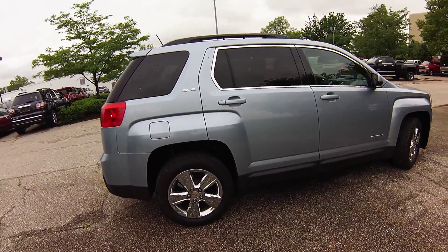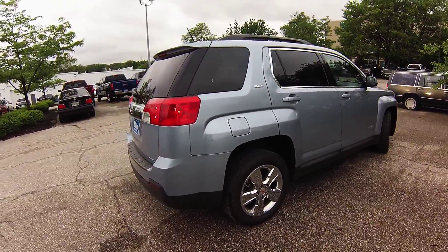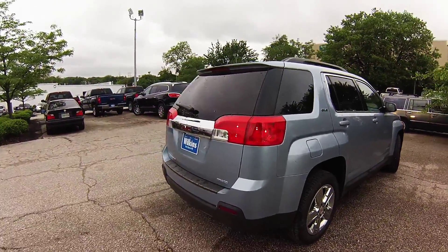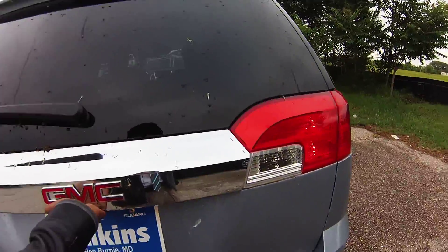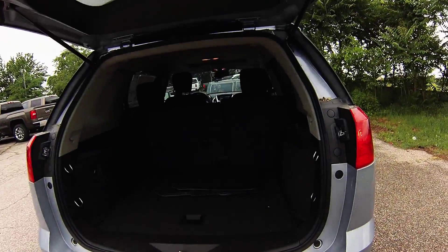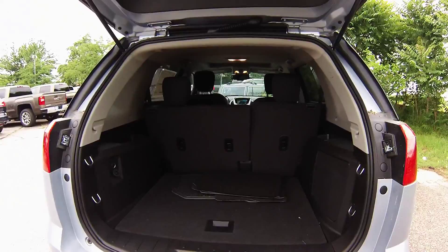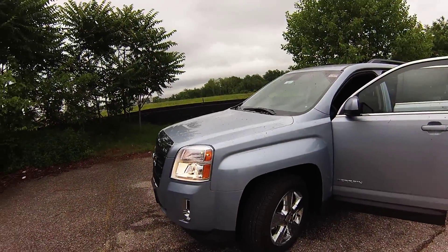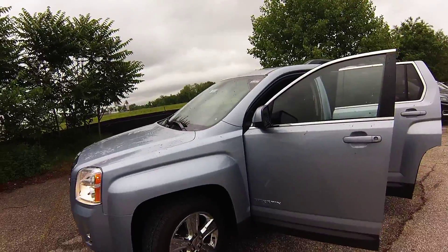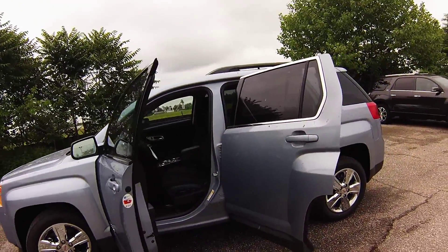The Terrain's all-wheel drive gives you added peace of mind during inclement weather and is also equipped with 18-inch chrome wheels to add a little bit of style to your ride. Inside the trunk space you'll notice plenty of room to store all of your items, and you can also fold back the back seats to add even more cargo room. The Terrain also comes equipped with six airbags including side curtain airbags to provide maximum protection just in case there's an accident.